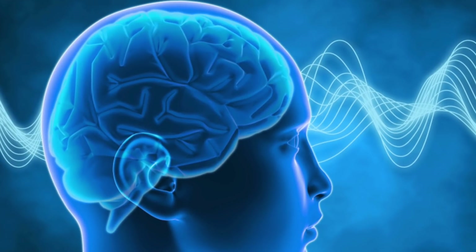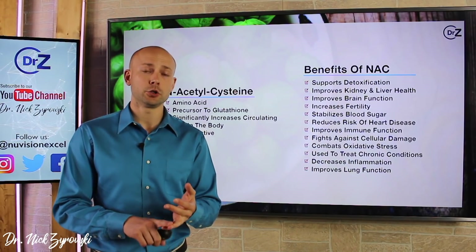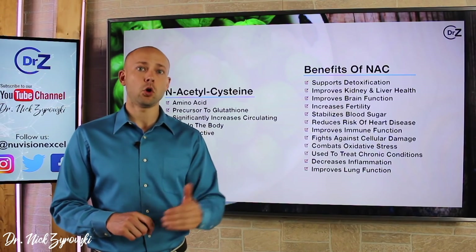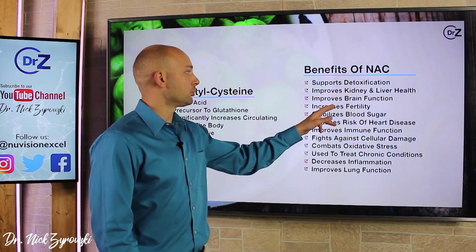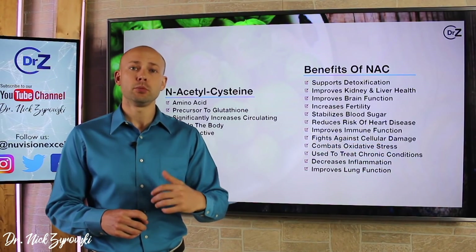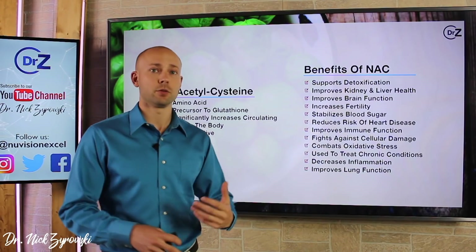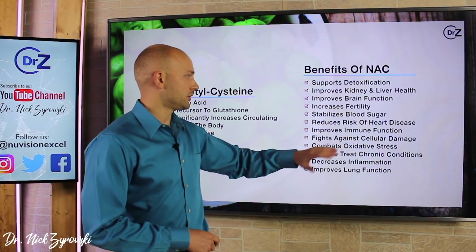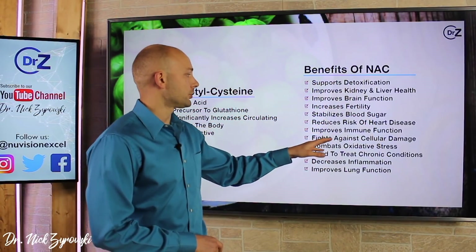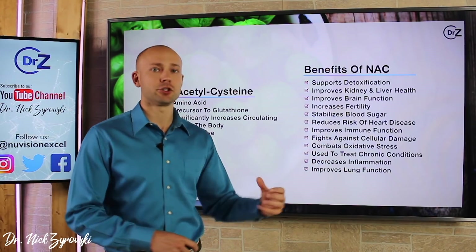It's also going to support brain function in a lot of ways — it will decrease inflammation and help regulate neurotransmitters like glutamate, which is related to many psychiatric disorders, and also the neurotransmitter dopamine. It has been proven to help with neurological conditions like Alzheimer's and Parkinson's, not only reducing their progression but also reducing associated symptoms. It's also been shown to improve fertility in both men and women, help stabilize blood sugar — including supporting some of the toughest cases of blood sugar instability and metabolic issues — and reduce the risk of heart disease. It will also improve immune function, supporting the body against the common cold or a virus, and it fights against cellular damage, protecting the cell and guarding against genetic damage as well.